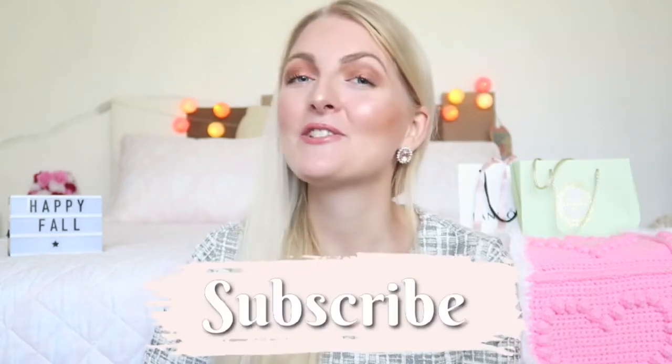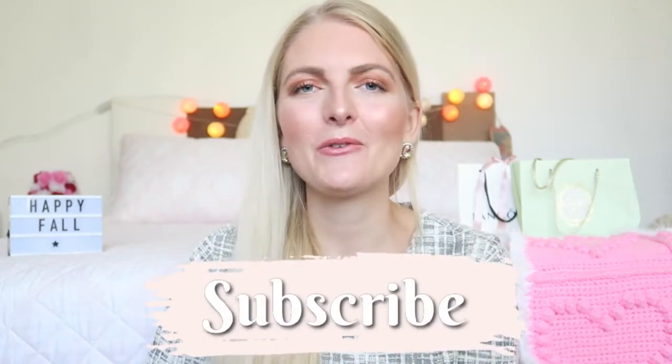If you'd like to see more Netflix recommendations as a whole video, let me know in the comments below. I really hope you guys enjoyed watching this video — if you did, don't forget to give it a huge thumbs up, subscribe to my channel, and hit that notification bell so you won't miss any new videos. Follow me on Instagram too, and I hope to see you very soon in one of my other videos — bye!